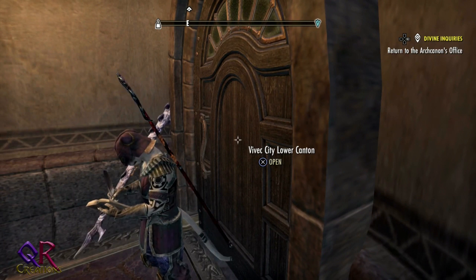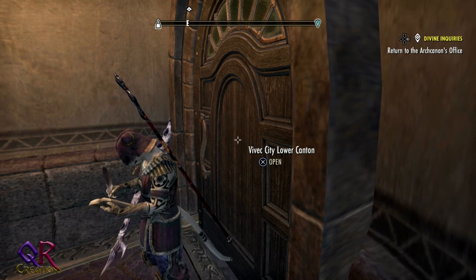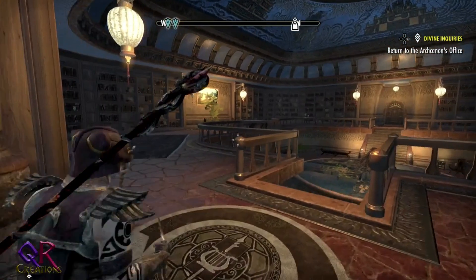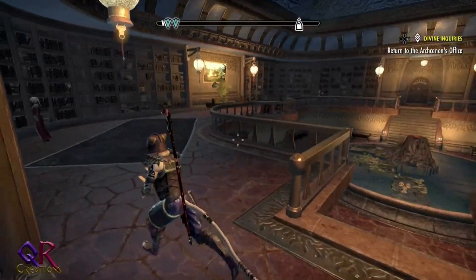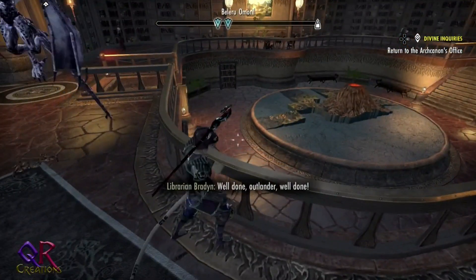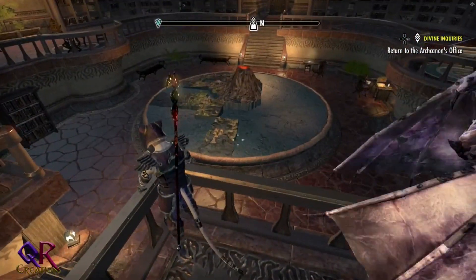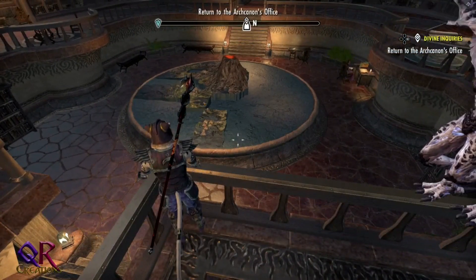Hello and welcome back to The Elder Scrolls Online Vvardenfell. We are inside Vivec City's library. This is where you turn in the scrolls that you find in the tombs. Each scroll, as you can see, reveals another area of this map.